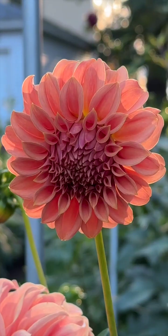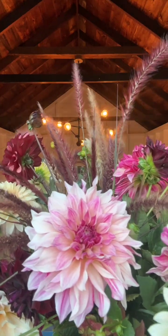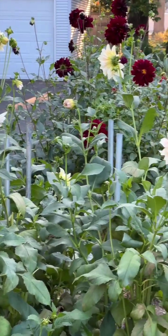Hi everybody, I'm Peter. I'm taking you from my cut flower garden to the vase with my favorite color combination: cranberry, blush, tan, off-white, and maroon.